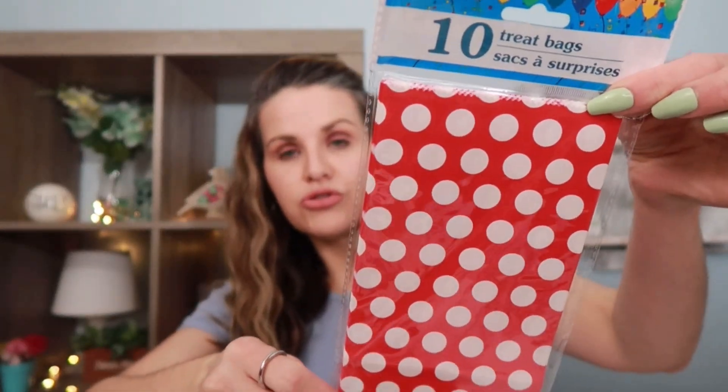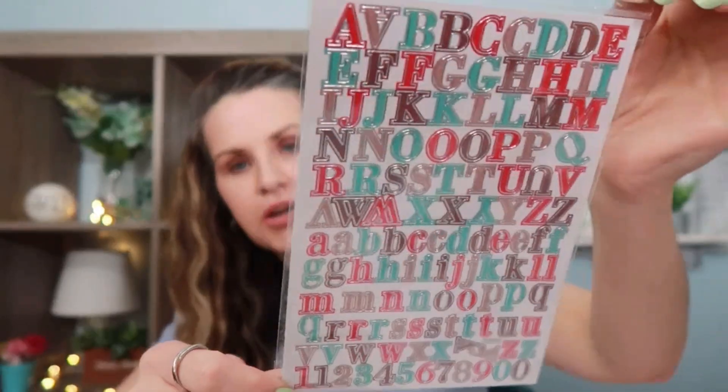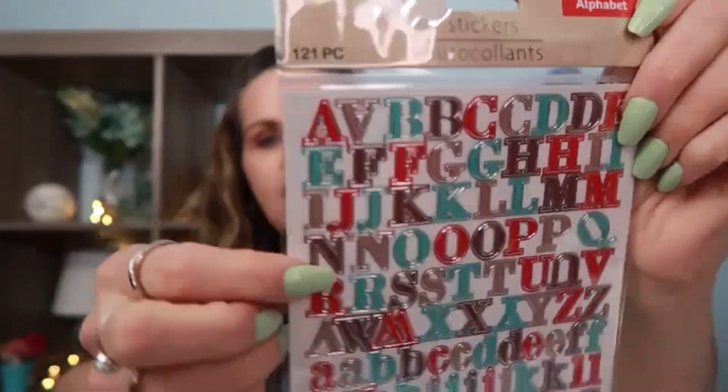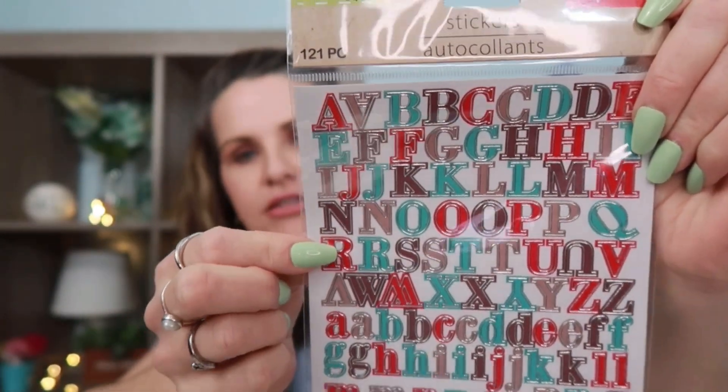Down the party aisle I found these really cute treat bags. They give me Minnie Mouse vibes. I grabbed these for my junk journal because I've been to Disneyland with my husband and I may use this one as a pocket or something - they're so cute. I also went ahead and picked up this set of alphabet stickers. It comes with 121 pieces. I really liked the colors and I like how they have a trim around each letter that's like a silver foil.